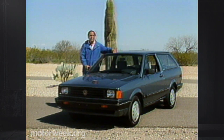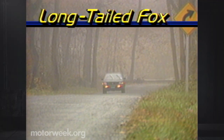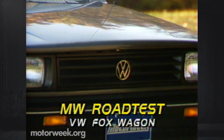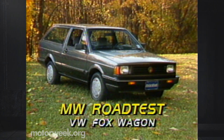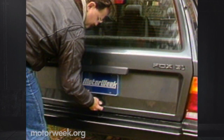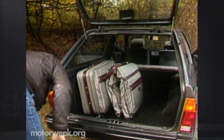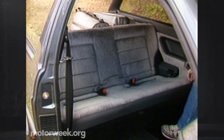It's the only wagon in its size class. But just because it's the only wagon in its class doesn't mean that prospective buyers have to settle for second best. The two-door Fox Wagon has all the good points of its sedan brother — the best bargain car in our annual driver's choice poll two years in a row. But the wagon has something more: 33.4 cubic feet of luggage space that increases to a huge 61.8 cubic feet when the rear seat is folded, giving the Fox Wagon more usable cargo space than any other subcompact.